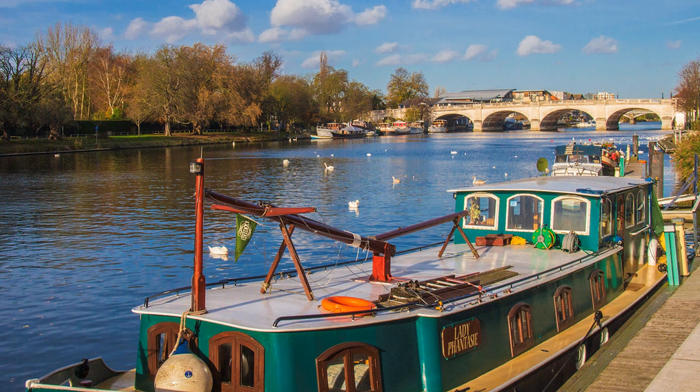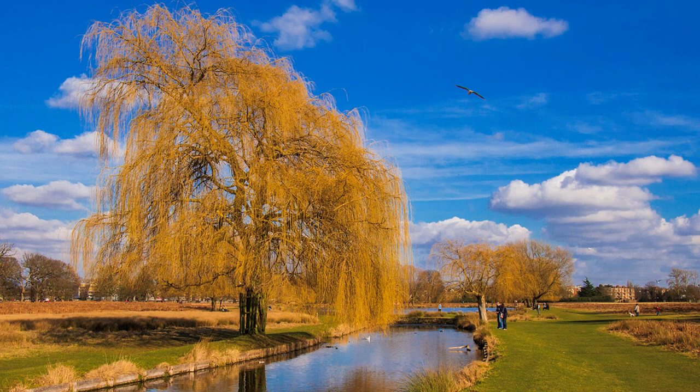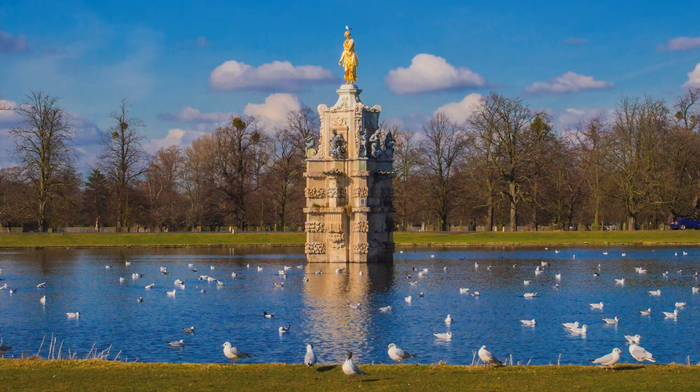The river sweeps round Bushy Park in a huge arc to arrive at one of the country's best known royal palaces, Hampton Court. Bushy Park, created in the sixteenth century as a hunting ground for Hampton Court Palace, is the second largest of London's royal parks. With the Diana Fountain it forms a magnificent prelude to the palace.